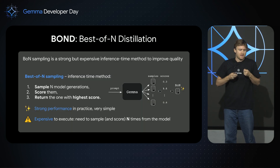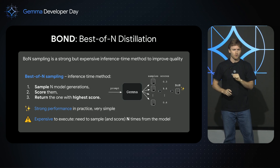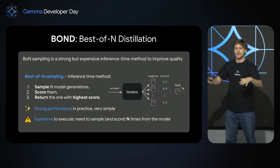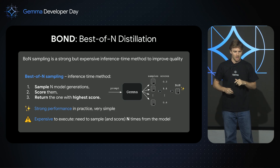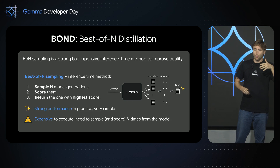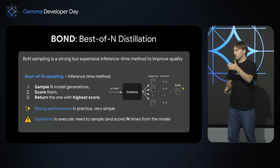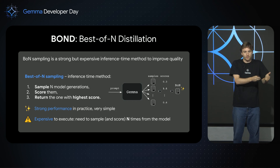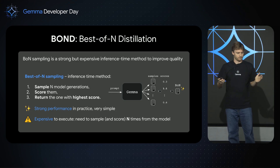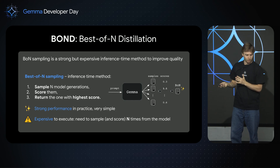Most of you might know Best-of-N — it's a sampling method. When I get a query, a prompt, instead of sampling only one answer from my model, I'm going to sample N, let's say 20. I'm going to score these 20 with a reward model, and I'm only going to return the one that has the highest score. Very simple, very powerful. But most of you are developers — you know that you don't want to pay 20 times the price for each query you get. So that's not actually sustainable, and you want to improve this.